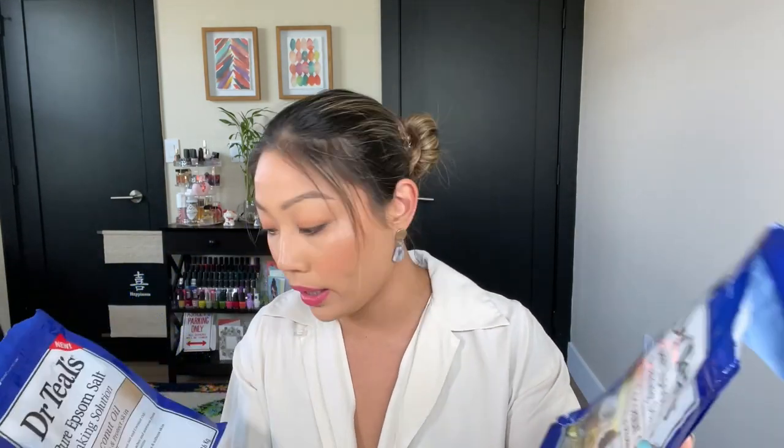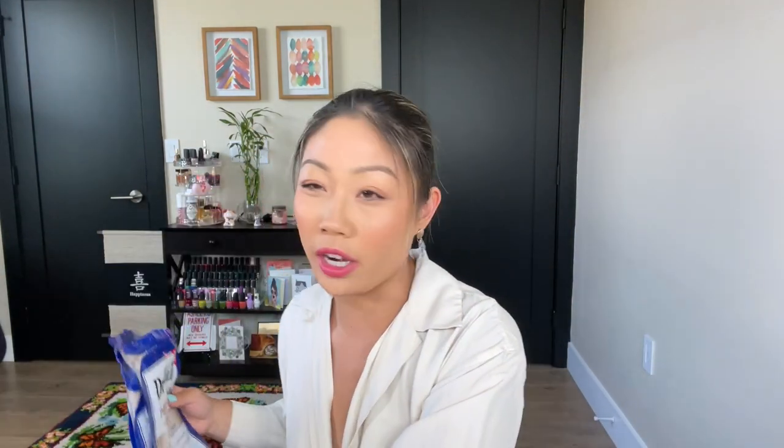Epsom salt has a lot of good beneficial ingredients. It has pure Epsom salt with magnesium sulfate to relax and restore your body. Some people might think it's a little bit gimmicky, but it claims to ease the aches and soreness from muscle pains. I just love this scent more than anything. I've tried so many Dr. Teal's scents, and for the Epsom salt I think I have found the one — the winner, if you will.